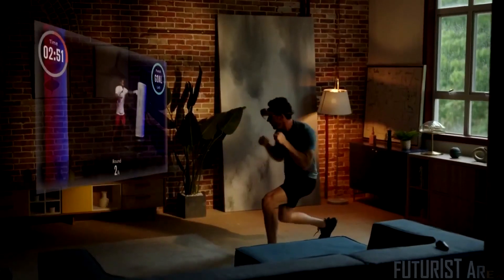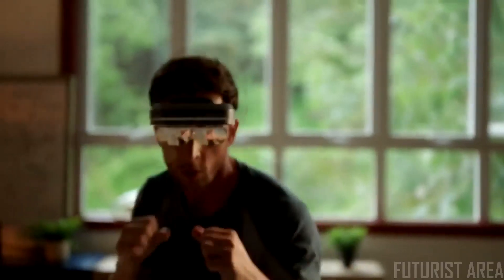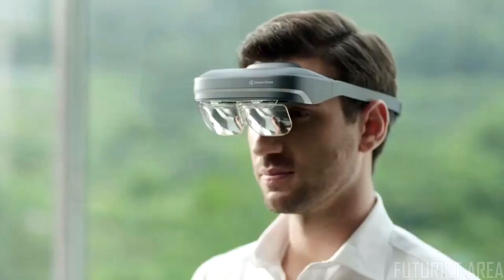Enjoy the future of working out — the 200-inch AR screen moves with you and your favorite trainer is always in front, more real than ever before. What is the future going to look like? The future is here.